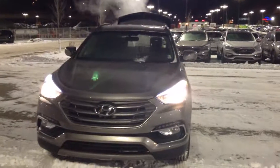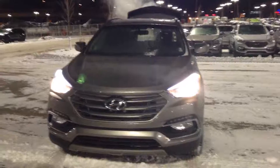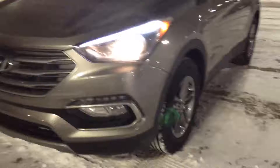Hey there Ron, this is Natalia here from River City Hyundai, here with your beautiful 2017 Santa Fe in this beautiful gray color. Just gonna do a quick walk around of the vehicle to show you some of the features it has to offer.